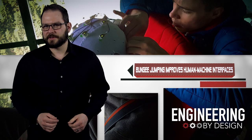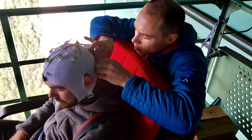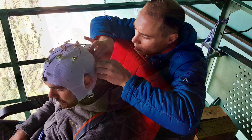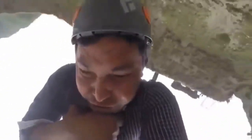Researchers from the Charité University of Medicine in Berlin are studying the brains of bungee jumpers to improve human-machine interfaces. According to the researchers, bungee jumpers experience a measurable increase in brain activity about one second before they decide to jump. The moment is called Bereitschaftspotential, or readiness potential.